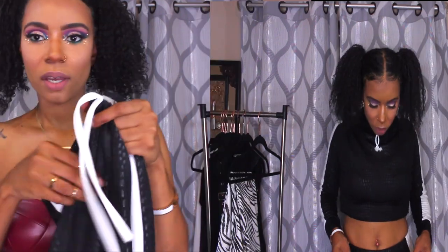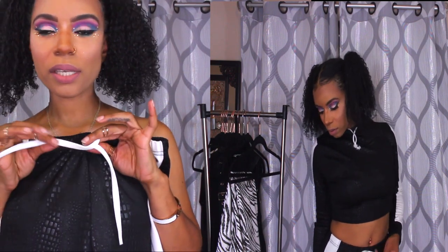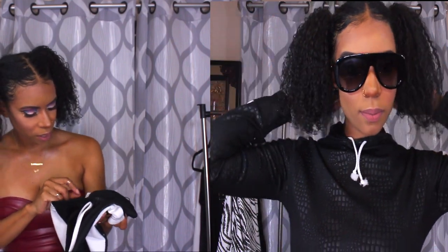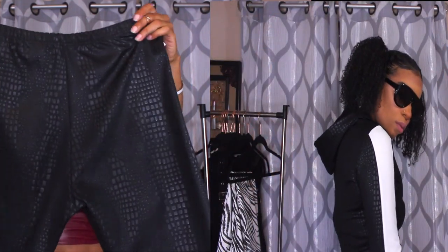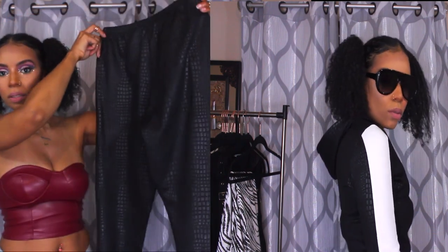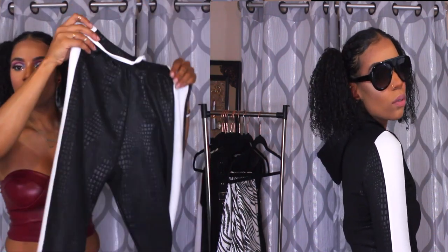It comes with a string, but it's not adjustable — it's just for show. You can either tie it or not; I didn't. The pants are pretty stretchy, and yes, it does come with a size tag. This is what it looks like — this is the back and this is the front.